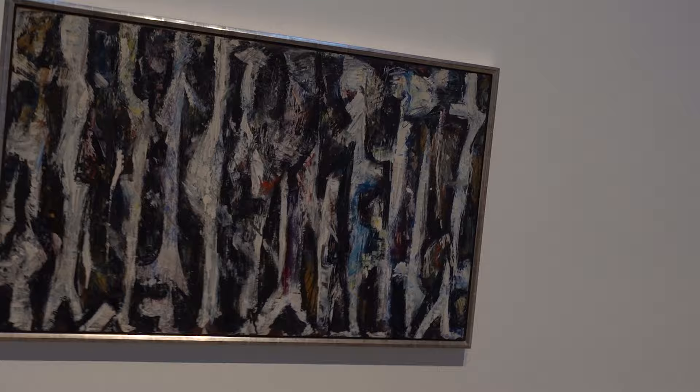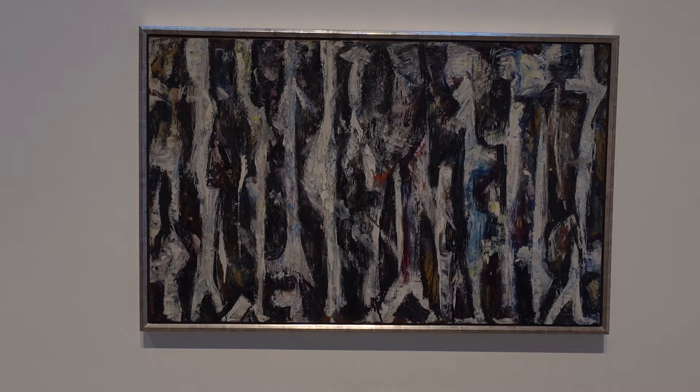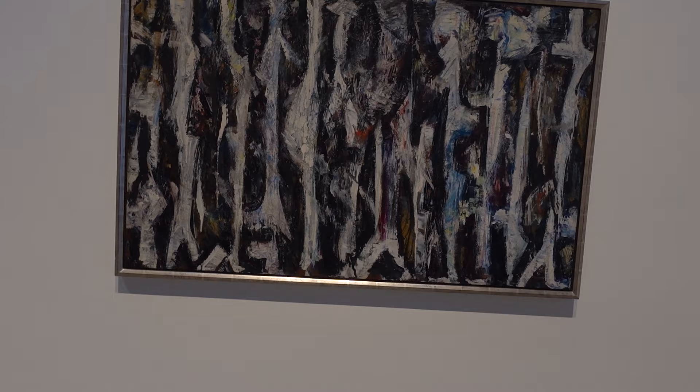Okay, we've got a couple more pieces. This is Promenade 1950, Oil on Board, 30 by 48.